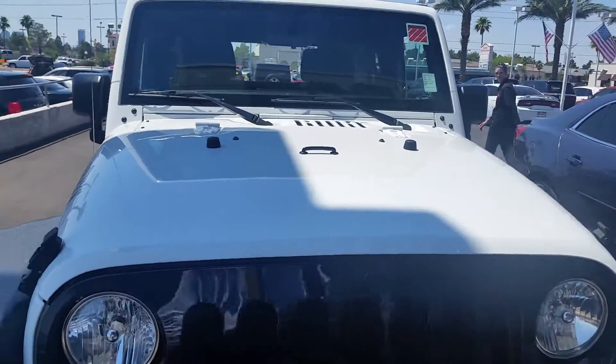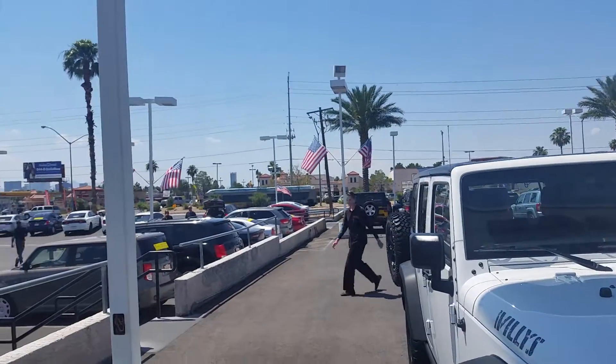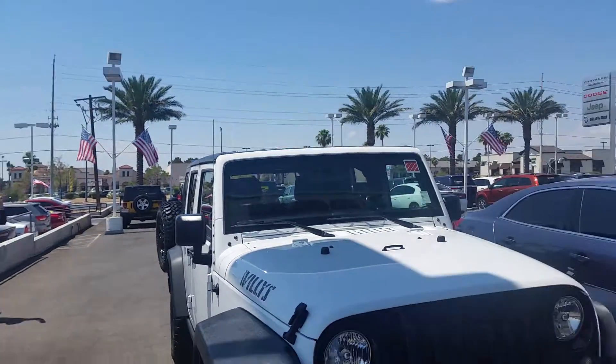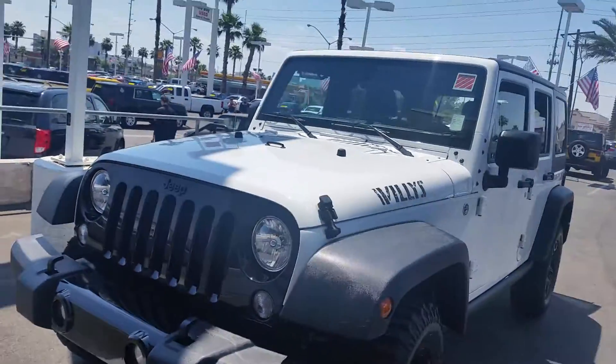Here's a 2015 Jeep with 18,000 miles on it. And there goes CJ as she's walking by the Jeep. And this one's the white — it is the four-door Willys Unlimited as well.